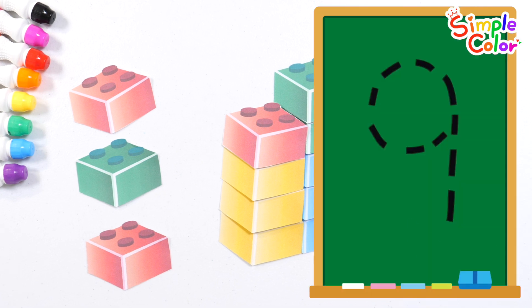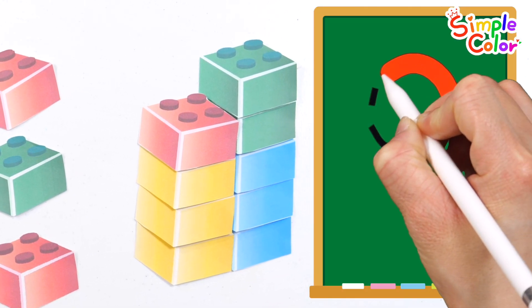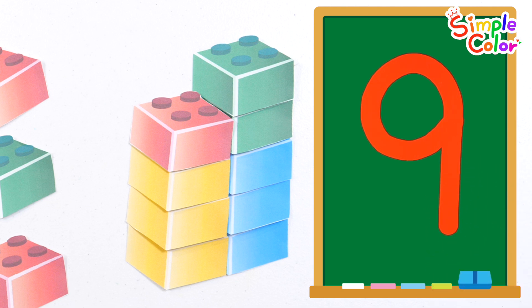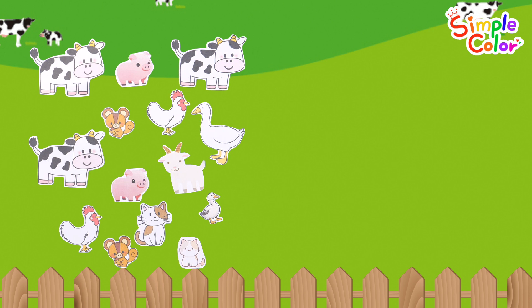Good job! There are many animals on the farm. Shall we move the 11 animals to the right?